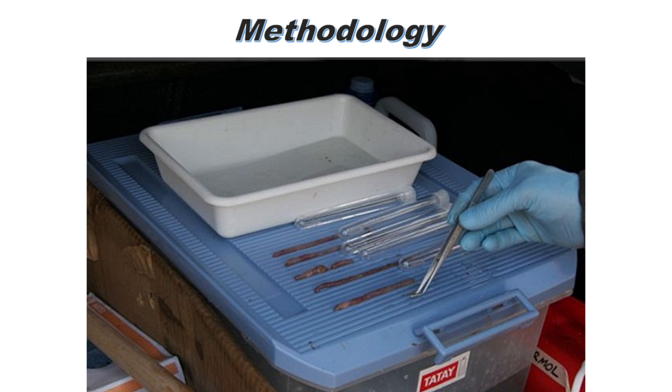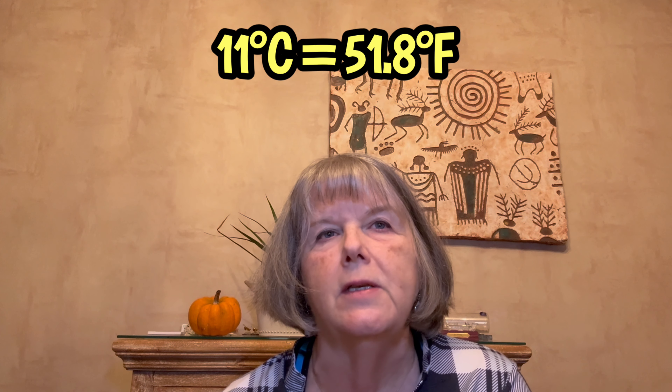They put those containers in what they call a growth chamber. They didn't precisely define what that was, but I assume it had temperature and humidity control. They also state it was in complete darkness. The Eisenia species were kept at 11 degrees Celsius, and the Europeans were kept at what they called "room temperature" — presumably around 20 degrees. They didn't put a number on it. So you can see where assumptions can stack on top of one another in research, and clarity would have been helpful there.